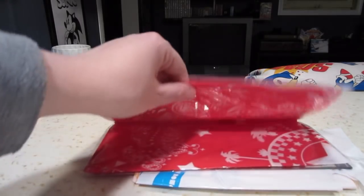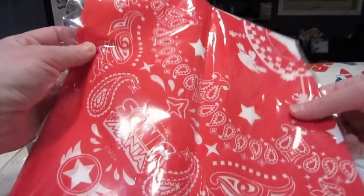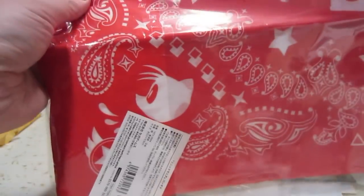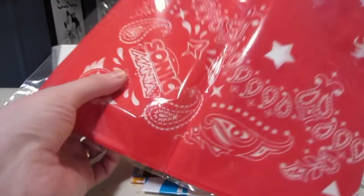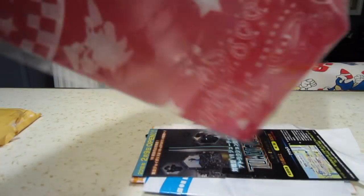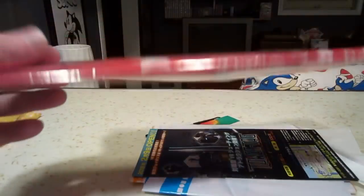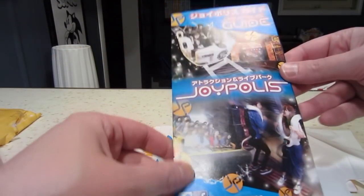This is something I bought from him — he picked it up and asked if I was interested, and I definitely was. It's a Sonic Mania bandana. You can see Tails in the corner, the Mania logo, Sonic and Knuckles on the other corners, and a little Green Hill shape going around it. Very cool. I've had a Sonic Mania collection going, so I was really happy to get this.